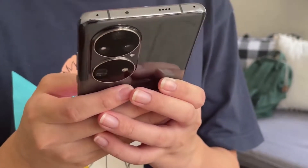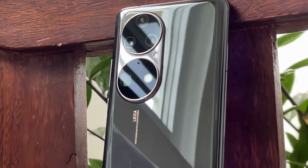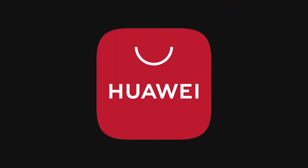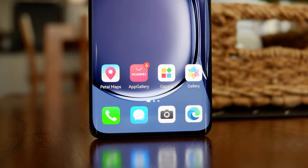One of the things that makes a smartphone smart is the apps. And for the Huawei P50 Pro, we go to the App Gallery. The App Gallery is Huawei's official app marketplace, preloaded in all Huawei smartphones.